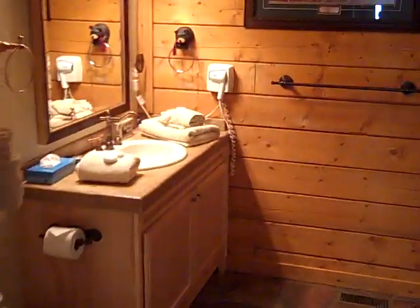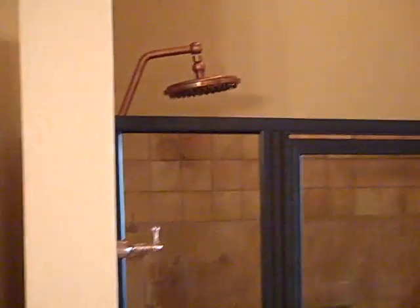Each one-bedroom cabin also features a private bathroom with vanity, washer and dryer, and also a two-person rain shower equipped with dual copper rain shower heads for you to really have a spa-like experience during your stay.